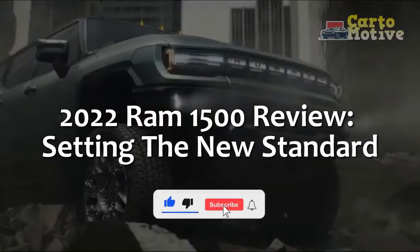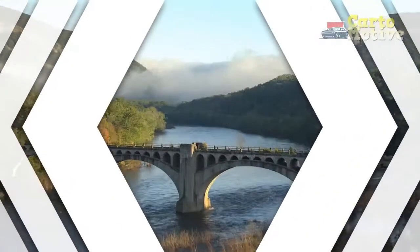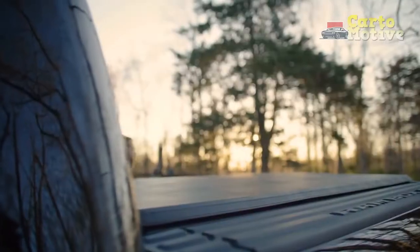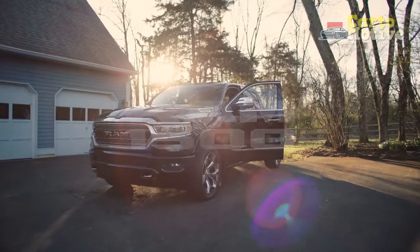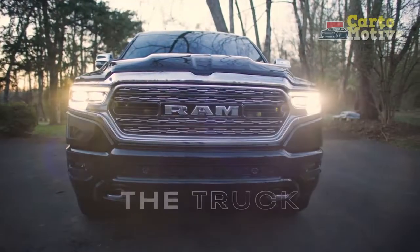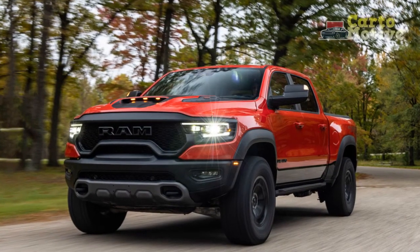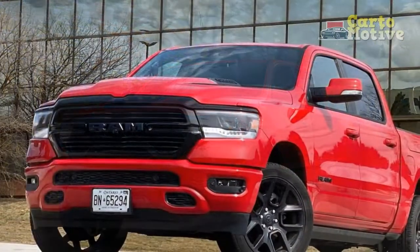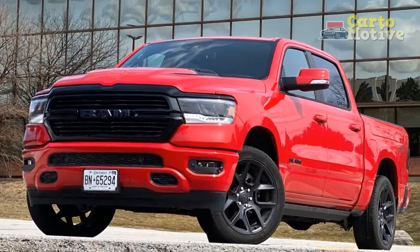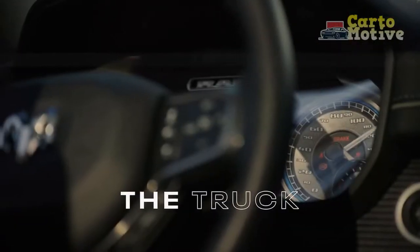2022 Ram 1500 Review: Setting the New Standard. The Ram 1500 caused a massive stir when the new generation was launched in 2019. For the first time in a long time, there was a change on the sales charts. Ford's F-150 finished in first place as it usually does, but second place went to the Ram, with the Chevrolet Silverado coming in third. The world went back to normal in 2020, with Ram once again finishing in third place.